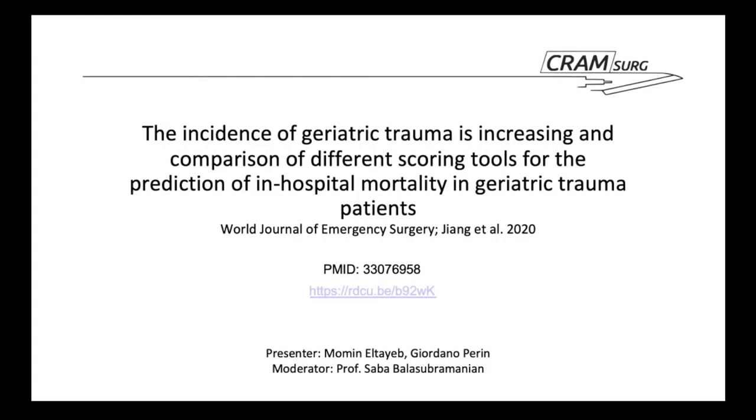Hi guys, my name is Mo, I'm one of the orthopedic trainees at HALT Moment. Considering I do trauma and orthopedics, I thought we'd discuss a trauma paper today. The paper is 'Incidence of Geriatric Trauma is Increasing and Comparison of Different Scoring Tools for the Prediction of In-Hospital Mortality in Geriatric Trauma Patients', published in the World Journal of Emergency Surgery this October by Jiang et al. Myself and Gio will be presenting, and Prof Bala Subramanian will be our moderator.